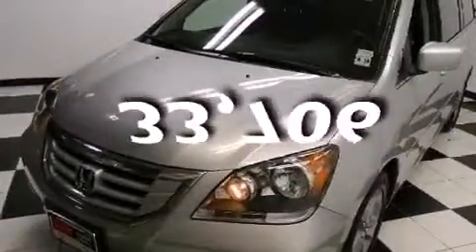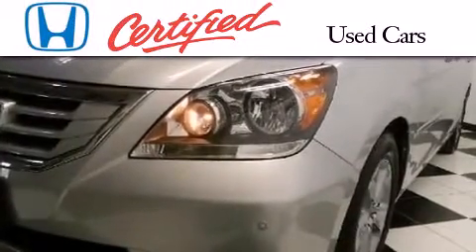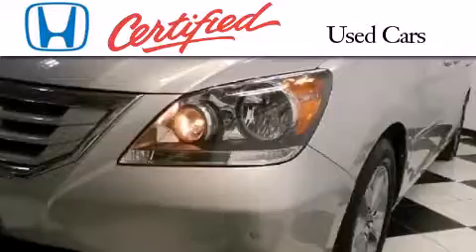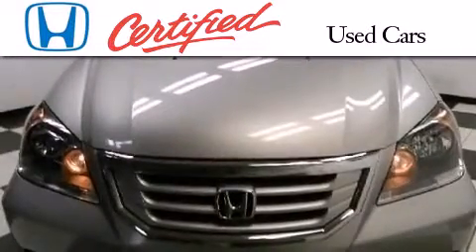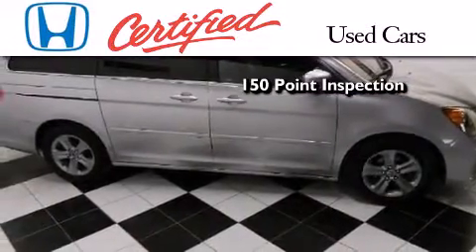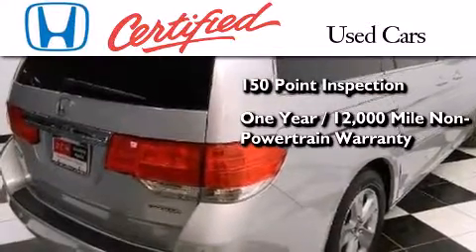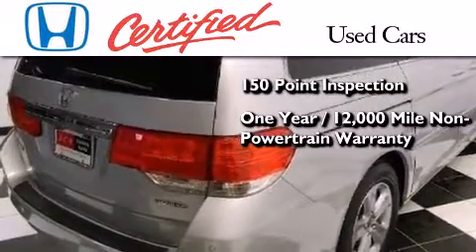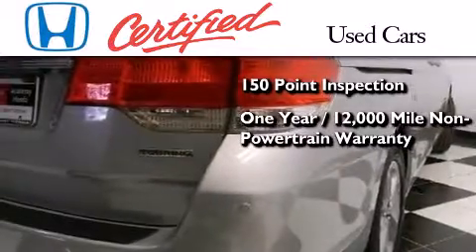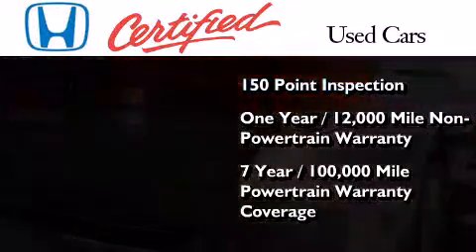This vehicle has less than 34,000 miles. In addition to the innovative engineering and quality manufacturing that is part of every Honda, this certified Honda includes an exhaustive 150-point mechanical and appearance inspection, an additional 1-year or 12,000 miles of non-powertrain equipment warranty coverage on top of what's left of the original new car warranty, and 7 years or 100,000 miles of powertrain warranty coverage.